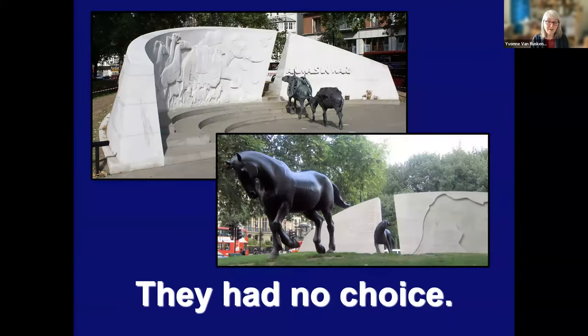Now, all over the world there are memorials to animals in war. I'm going to conclude with the inscriptions on the one in London, England, which is a fantastic memorial. On the front it says: 'This monument is dedicated to all the animals that served and died alongside British and Allied forces in wars and campaigns throughout time. They had no choice.' On the back it says: 'Many and various animals were employed to support British and Allied forces in wars and campaigns over the centuries. And as a result, millions died. From the pigeon to the elephant, they all played a vital role in every region of the world in the cause of human freedom. Their contribution must never be forgotten.' And that is that. I am happy to answer questions if I can.